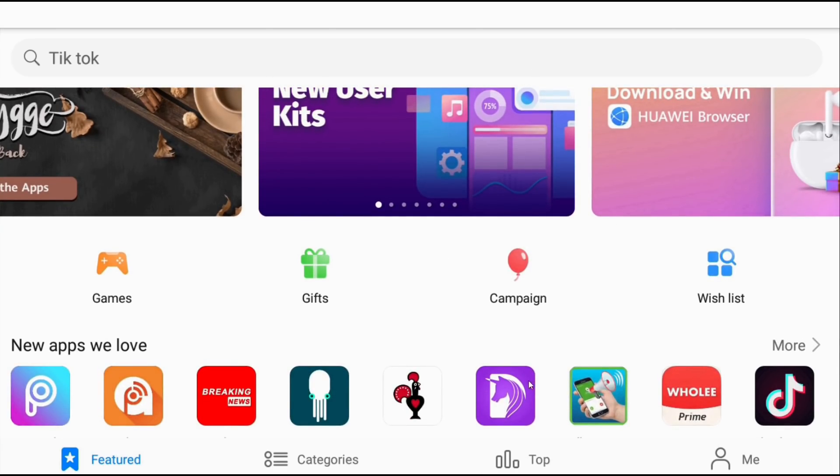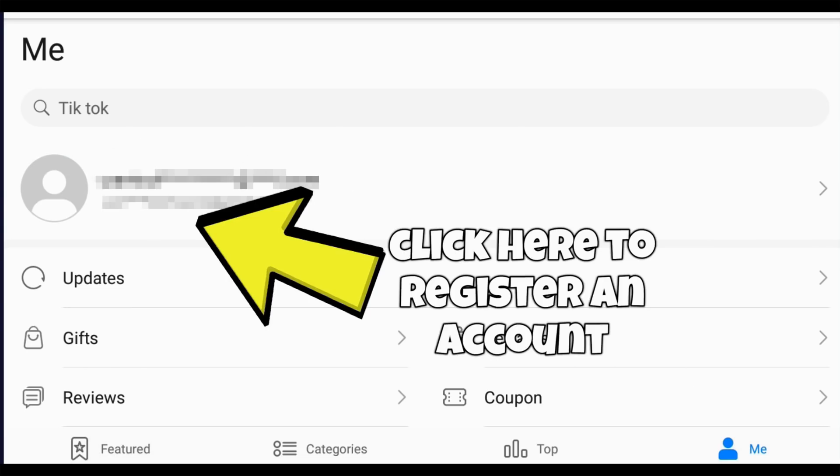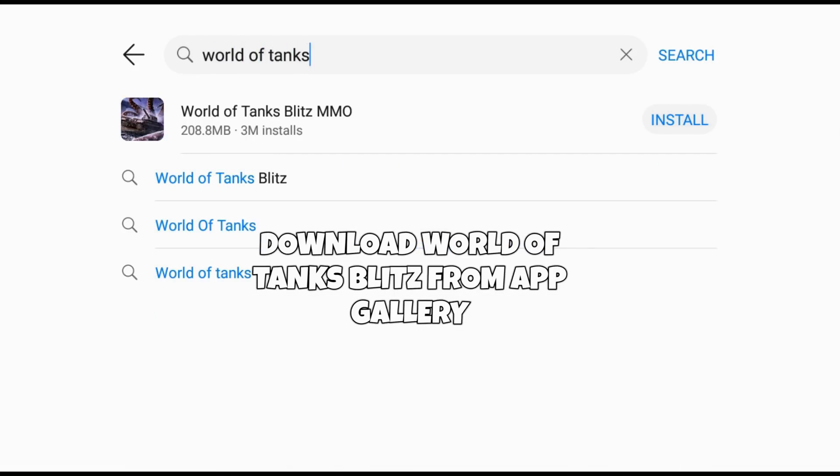When you're in, just create your account and make sure after to go into Settings and change your location to either UK, Ireland, Australia, or New Zealand. When you're done, it's simple — just download World of Tanks Blitz from the App Gallery Store. You can log in to your existing World of Tanks Blitz account using a Wargaming or Facebook login.